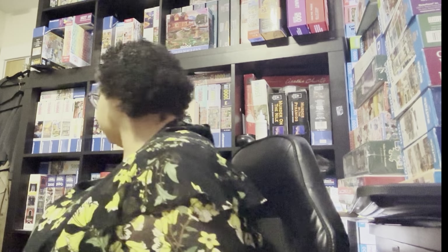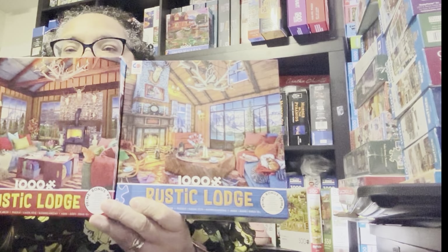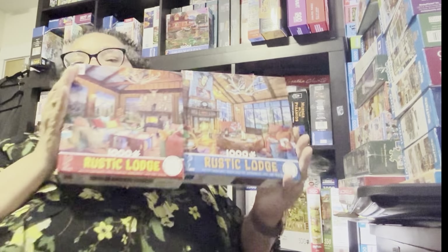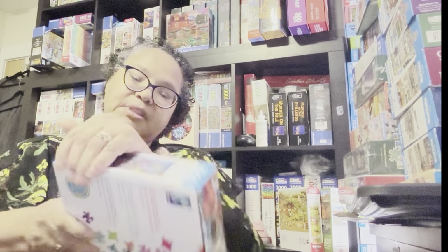The first puzzle I have for you is one of two — I've got two of these, so I want to do one in November and one in December. They're both called Rustic Lodge, and they're different puzzles. I believe the artist is Dominic Davison. These are Seiko Jigsaw Puzzles and the illustrator is Dominic Davison. So this is the one I plan on doing for December — Rustic Lodge.